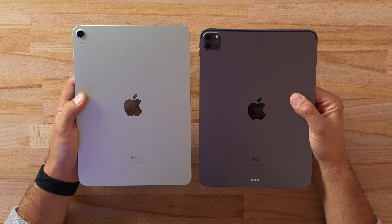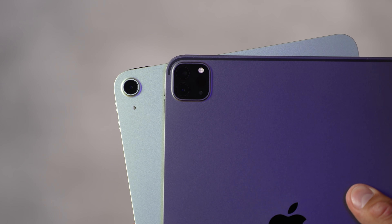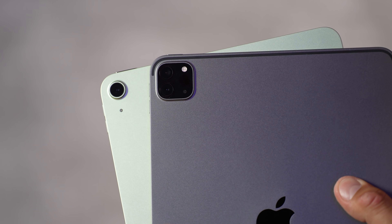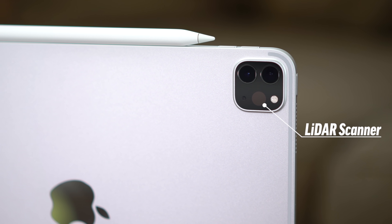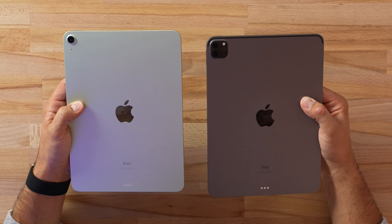That's because instead of just a standard camera, the iPad Pro has a higher quality standard lens and an ultra-wide, and along with that we have the LiDAR scanner, which is very useful for augmented reality applications. We also have a flash right there, which can be handy for scanning documents.